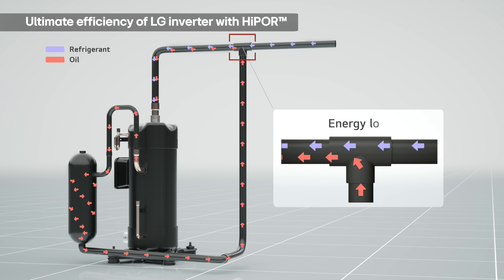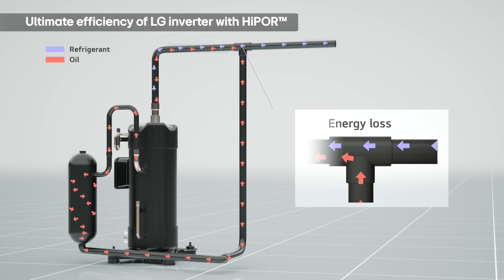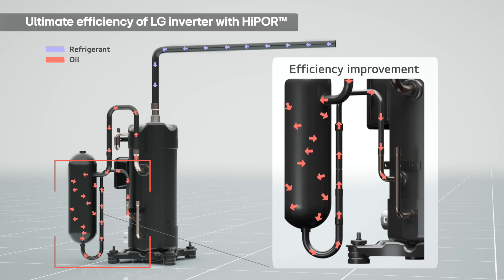Moreover, LG's unique high-pressure oil return technology, HIPOR, sends oil directly back to the compressor, minimizing energy loss.